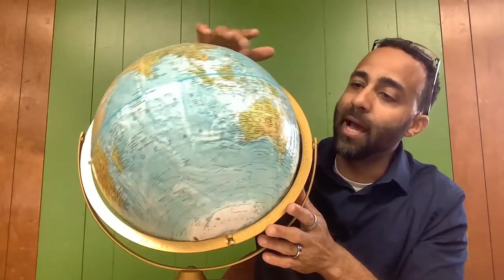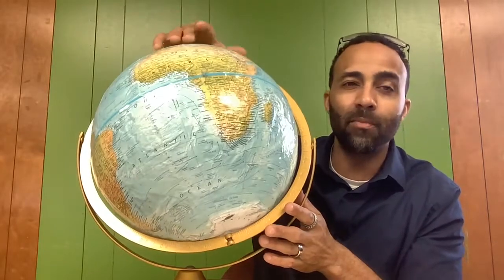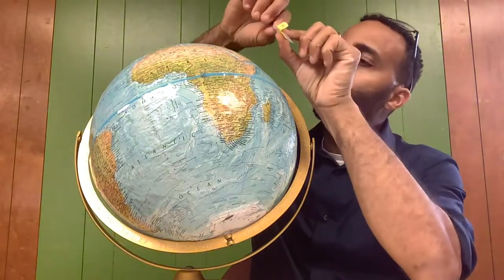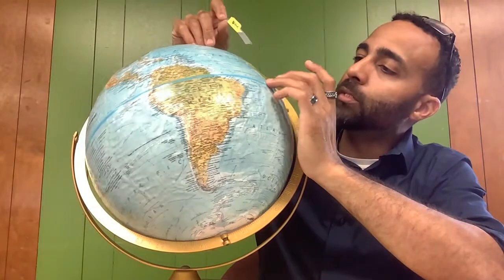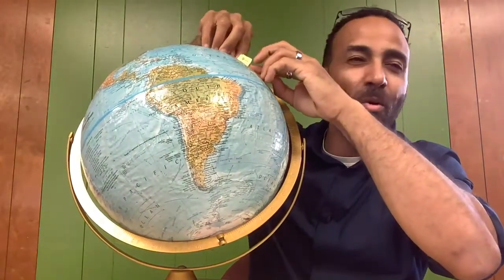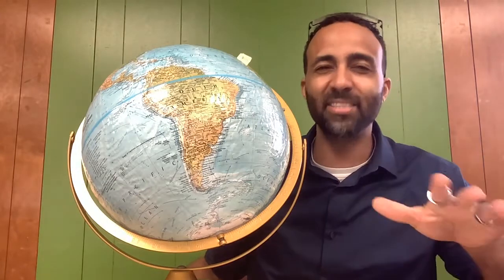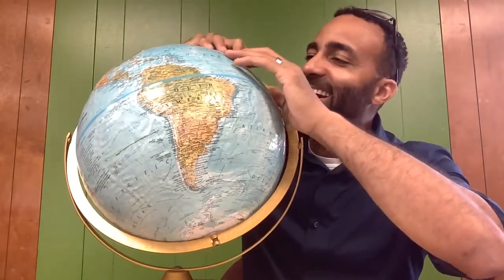Let's say we take a trip to Africa — to Morocco. You have to roll your R's when you say Morocco. We are in Morocco, and there you are.